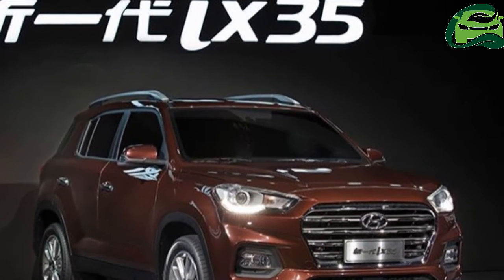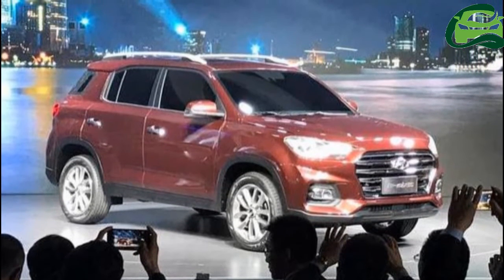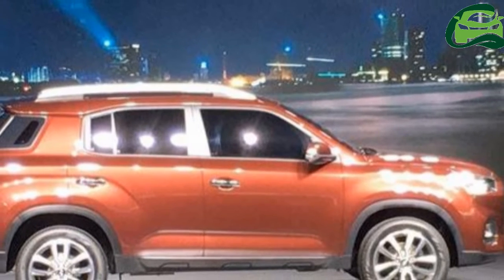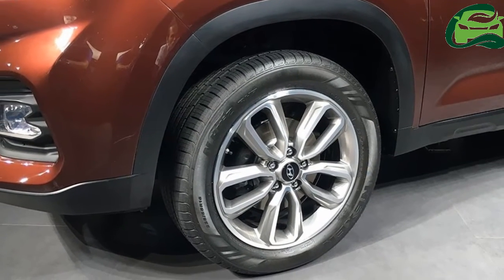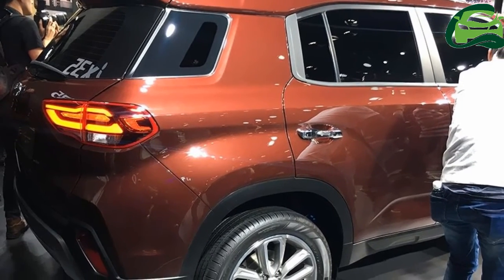The company is yet to reveal the all-new model's interior. Hyundai will offer the new generation Hyundai X35 with 1.4-liter TGDI petrol and 2.0-liter petrol engine options. Transmission choices will include a 6-speed manual and 7-speed dual-clutch automatic.